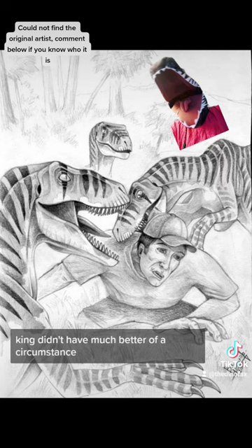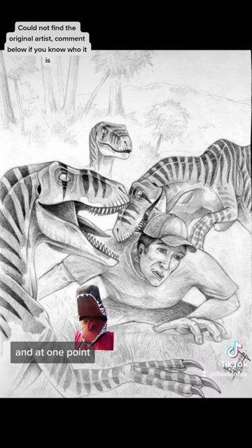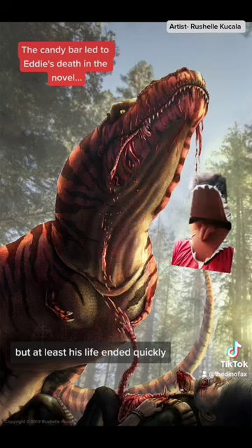King didn't have much better of a circumstance. After their blunder at the Rex nest, him and Dodgson are separated. As he tries to make his way back to the boat, he's murdered by raptors. At one point, the raptors were seen holding his severed head in their jaws, and for some reason, another raptor stole his candy bar. But at least his life ended quickly.